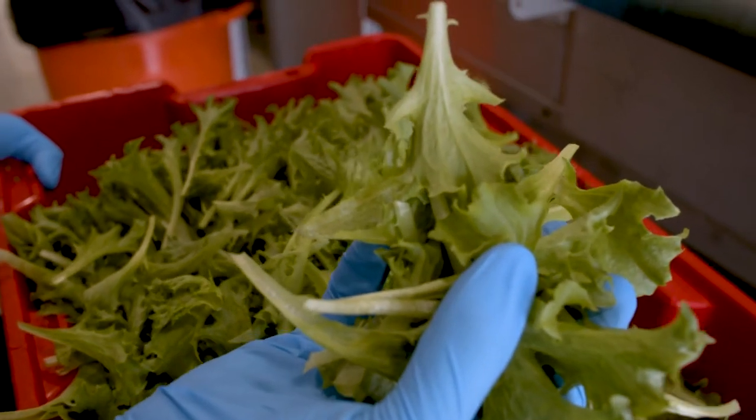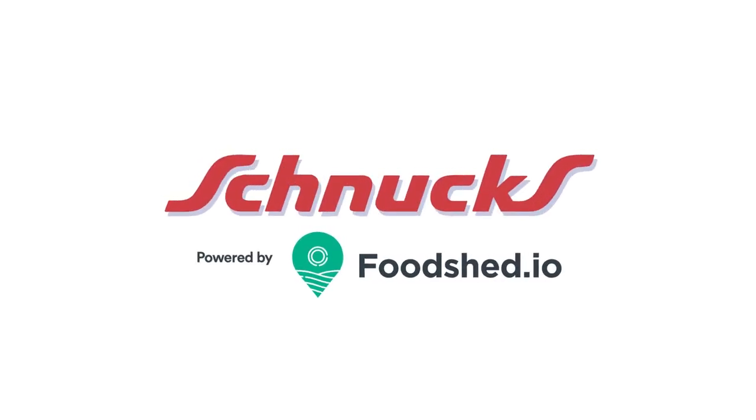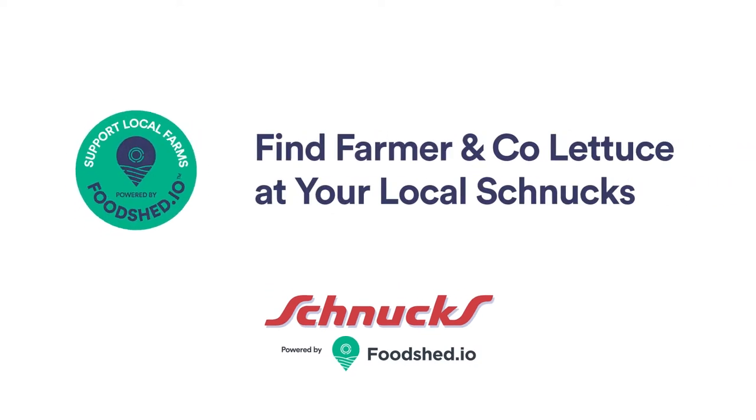And there you go — you have your nice cut lettuce. By Schnucks Local, powered by Foodshed. Just look for the green stickers and the Foodshed brand.